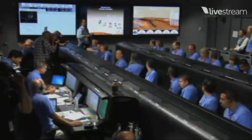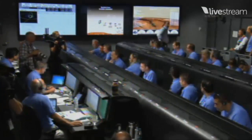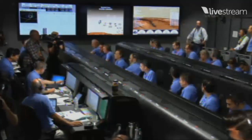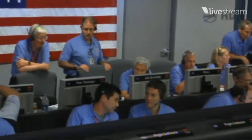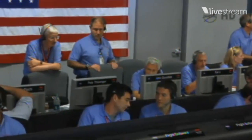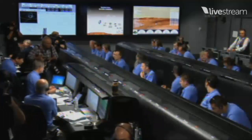Vehicle is continuing to accelerate — we're down to about Mach 2. As a reminder, we should have parachute deploy around Mach 1.7. We're at 15 kilometers altitude. We've begun entry balance mass jettison. The predicted downrange is 1.597 kilometers. Stand by for parachute deploy. EDL OPS, Odyssey systems on EDL OPS.